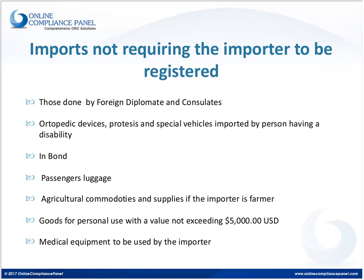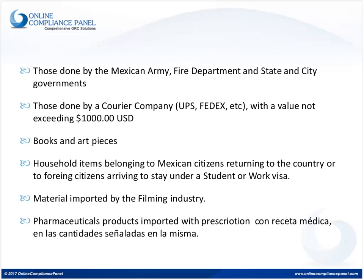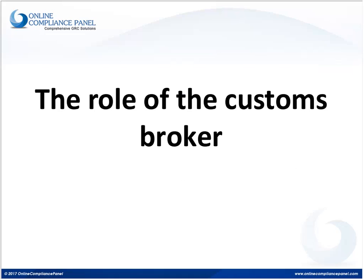Another important point regarding the import register: the import register is required for both definitive and temporary importations.